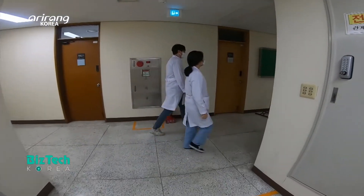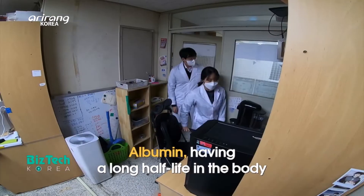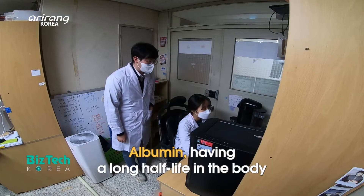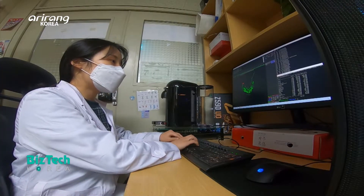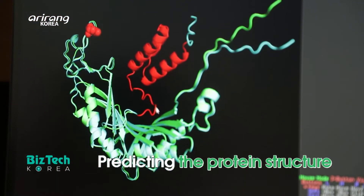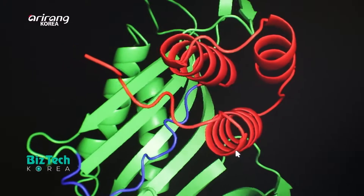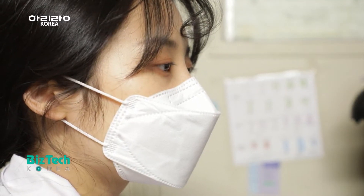The researchers have developed the anti-gout agent by combining albumin, which has a long half-life in the body, as well as urate oxidase. In order to prevent the decrease of absorption of the oxidase, albumin is combined at a specific position of the therapeutic protein.